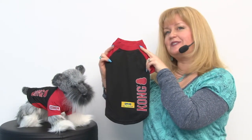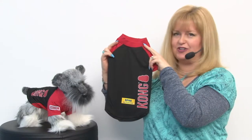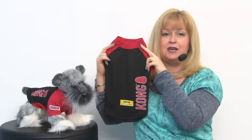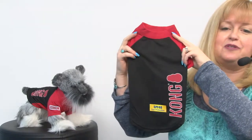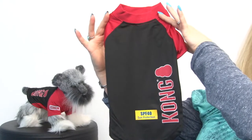Hello friends, it's Mary at BaxterBoo.com and today we're taking a closer look at our Kong SPF40 Raglan Dog T-shirt in black. This is a great solution to help your pets be protected from harmful UV rays because skin cancer is actually on the rise for our pets, and this is a stylish way of handling it.